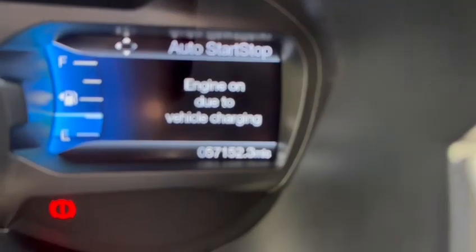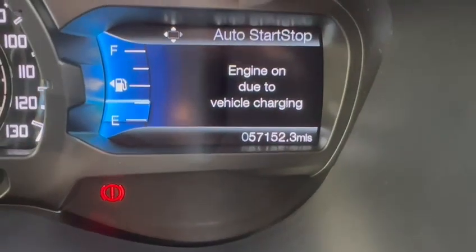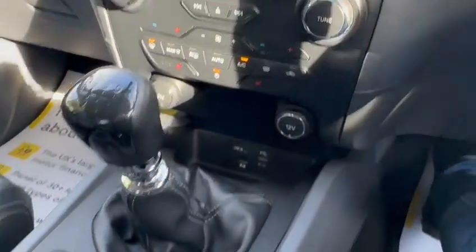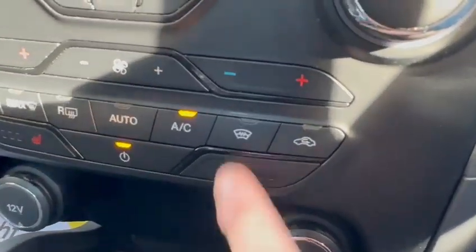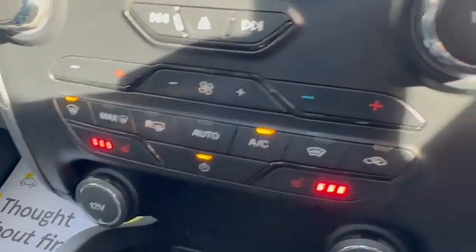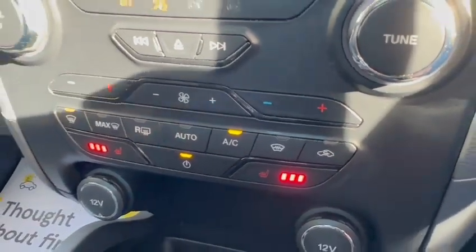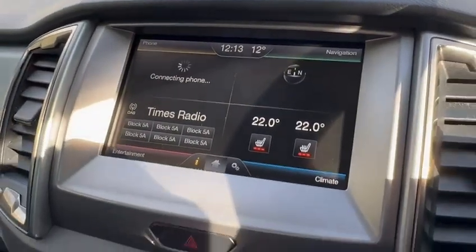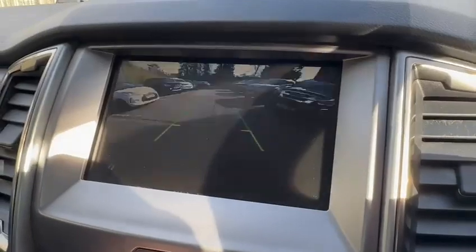So there we are — you can see that it has 57,000 miles on the clock. With this truck it is a manual, as you can see. You have heated front seats on both the driver's and passenger's sides, as well as working air conditioning. You have DAB radio, built-in sat nav, Bluetooth, and we should have a look at the rear camera as well.